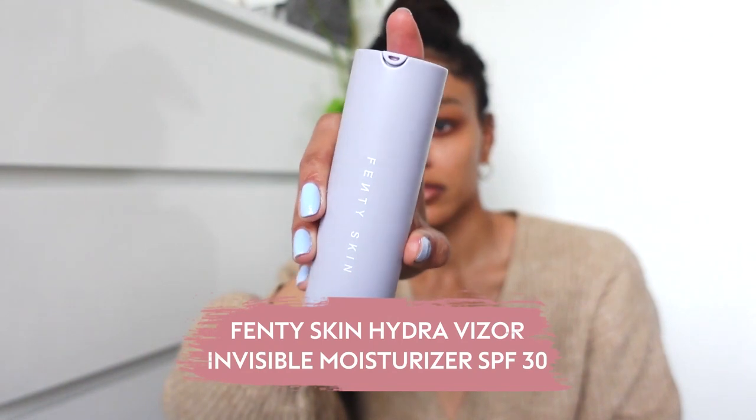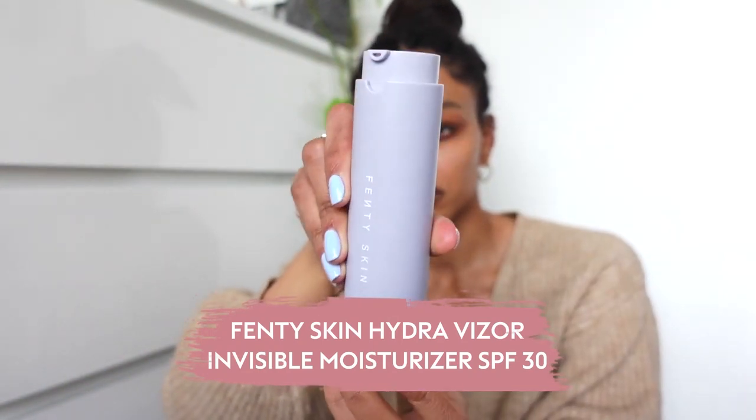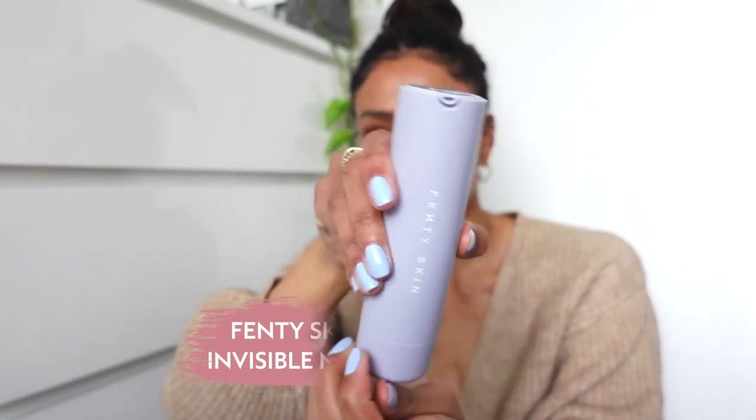Even if I don't wash my face, I'm putting SPF on. The one I'm going to be using today is the Fenty — twist the bottom up. A lot of SPFs can be troublesome for me because they leave a blue cast on my skin since I have a darker complexion. It's hard to find an SPF that doesn't break me out and doesn't leave a weird light blue-white cast. This one doesn't feel overly thick and heavy, and it just smells incredible.